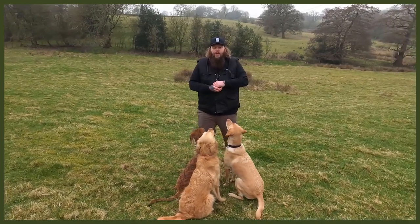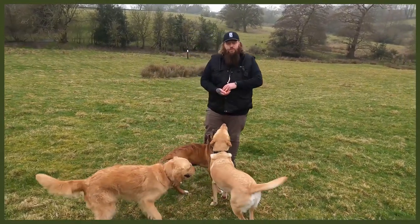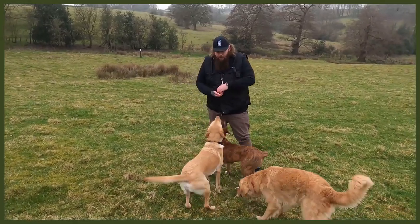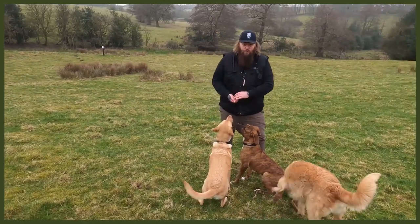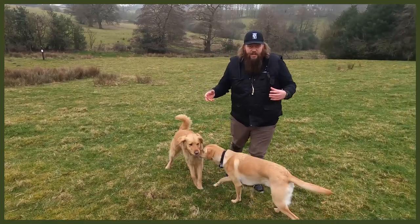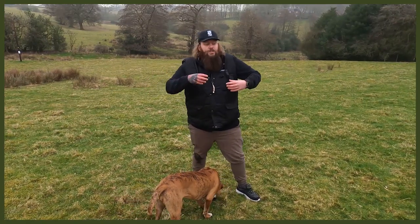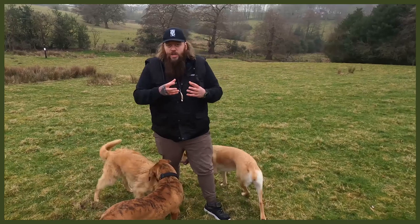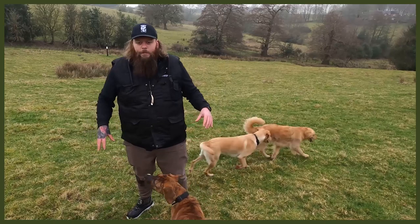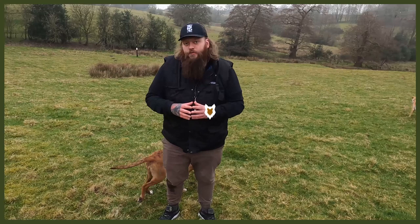Sorry to interrupt the video — if you're interested in watching more videos of me actually working with dogs, following behaviour modification programmes and different training programmes, as well as me training and raising my own dogs, we've got a dedicated channel called Fenrir Canine Training. There are tonnes of videos on there, including multiple new videos of me and our Fenrir Certified Trainers working with dogs. There'll be a link in the description box below.